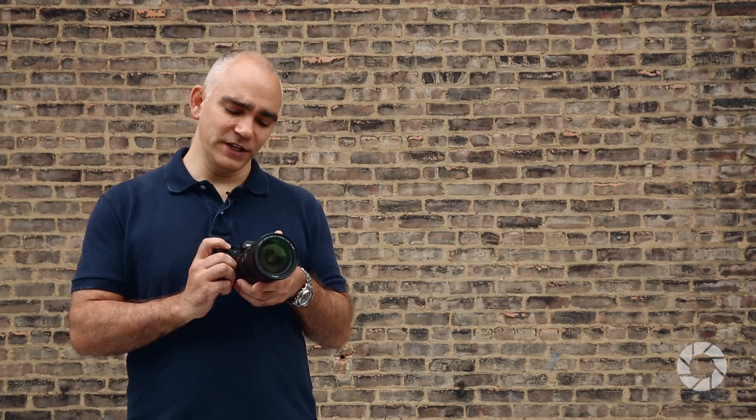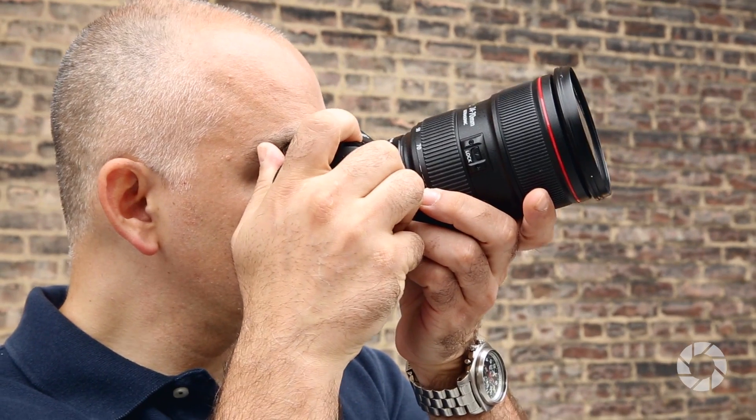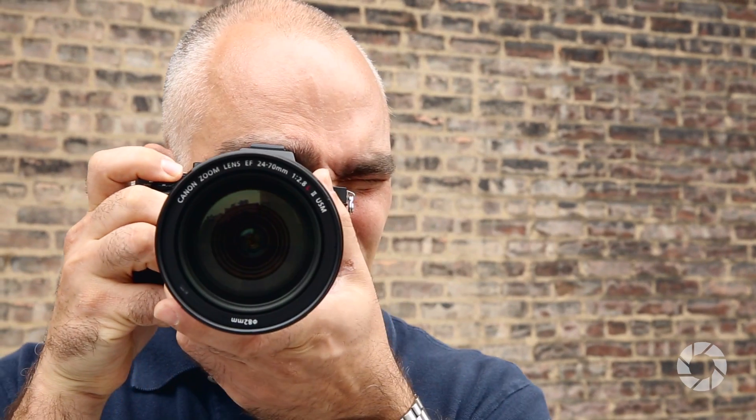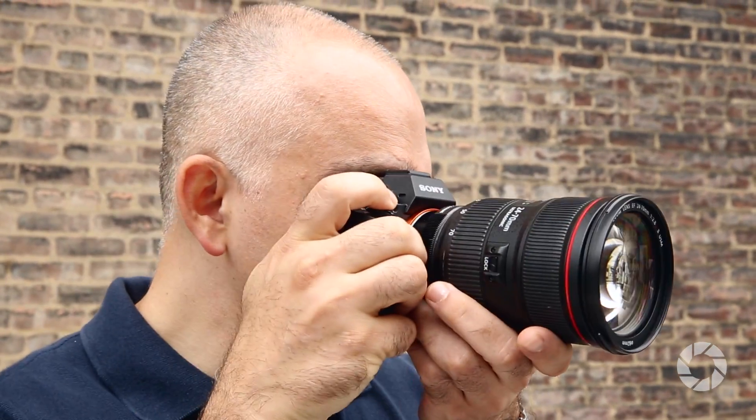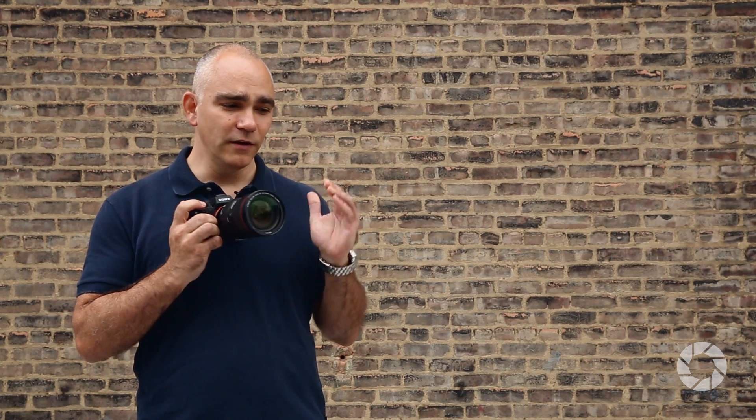Another cool thing is that the auto-focus on this is almost identically fast when using an adapter with Canon glass — it auto-focuses incredibly fast. 40% of the sensor is covered by the 399 phase detection points, so it's able to more quickly get focus when you need it, and shift focus continuously at a much faster rate than before.